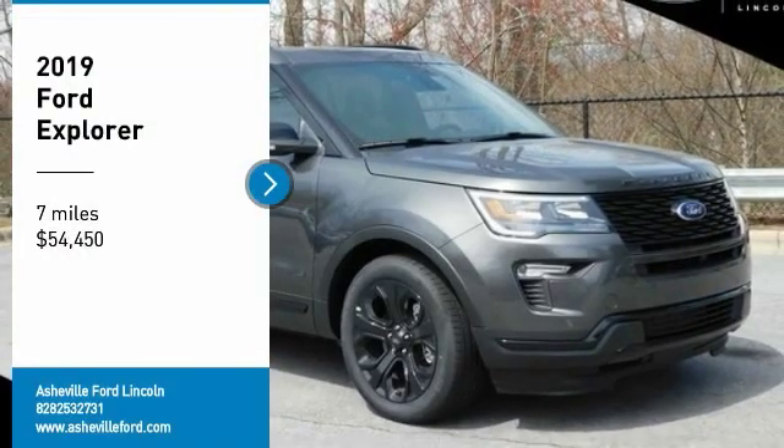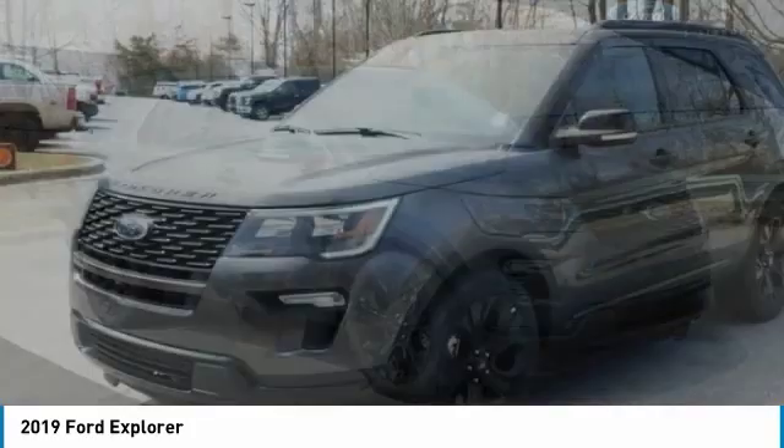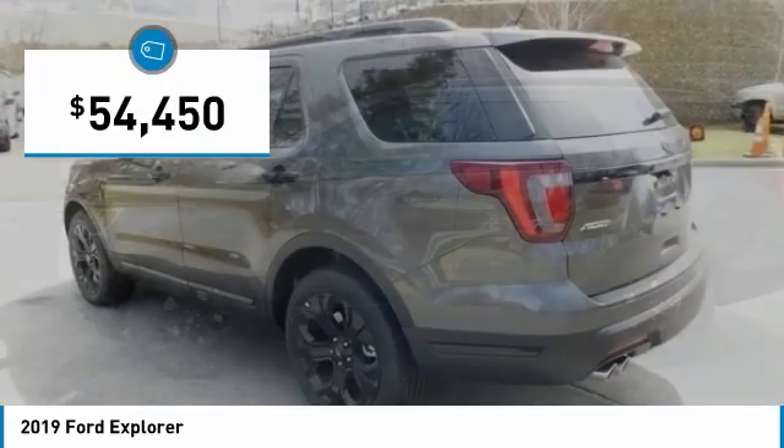Come test drive the 2019 Explorer. You've got a lot of capabilities to call on in a Ford Explorer. Don't underestimate your choices — and it is priced below $55,000.